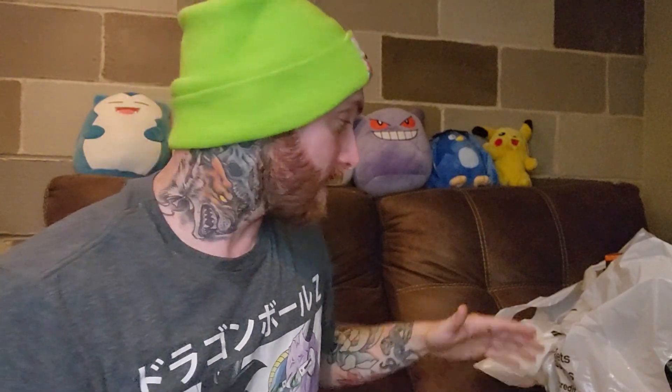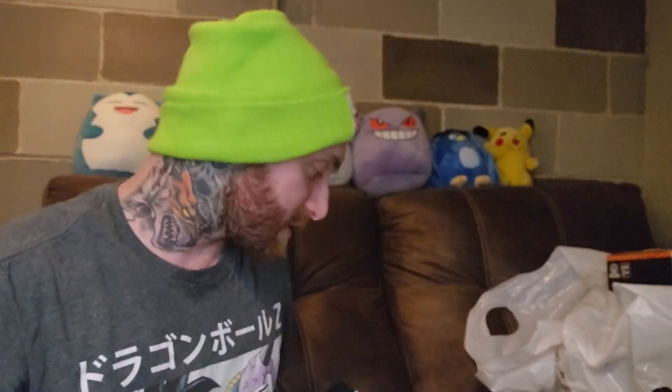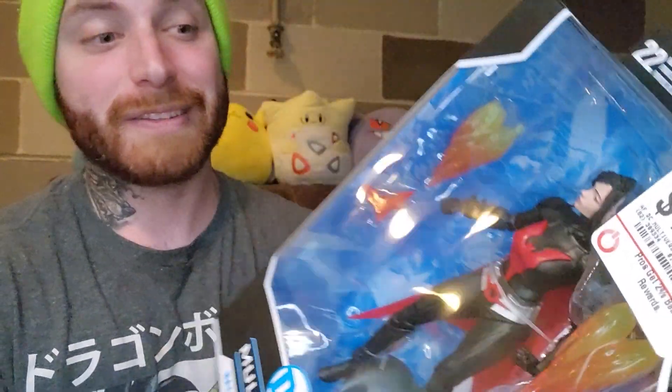Some of the other ones I might get rid of, I don't know yet. So now we got Batwoman Unmasked. She was originally $17.97, and I got her for $6.83. That is awesome.